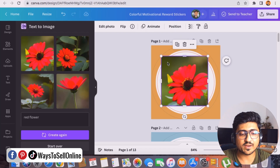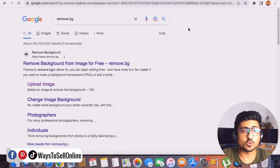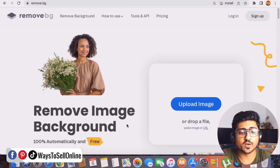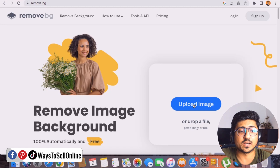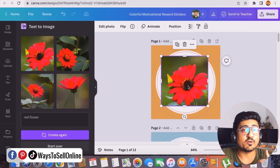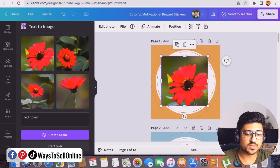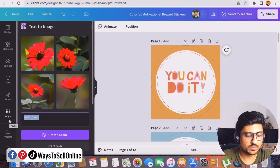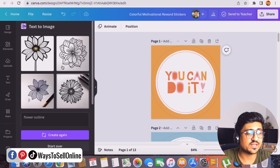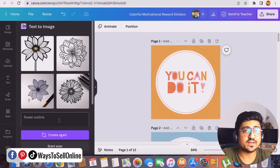If the flower image comes with a background, download it and go to remove.bg — a completely free AI software that removes image backgrounds for you. You can then use the image without any background. If you don't like the four generated images, delete them and let the AI generate new ones. For example, typing 'flower outline' and clicking Create gives you outline illustrations of flowers.